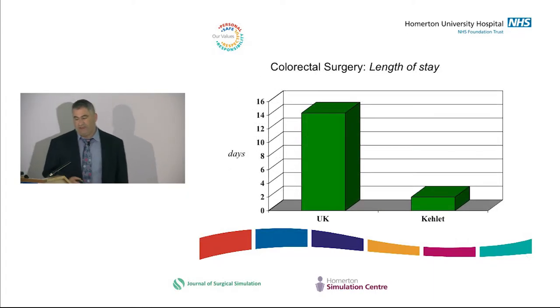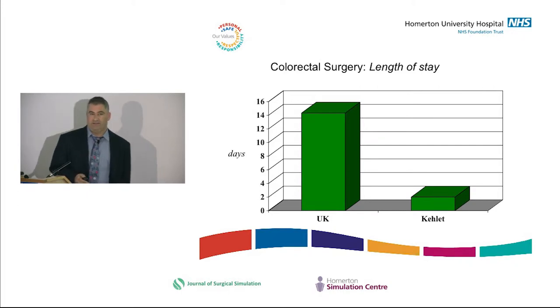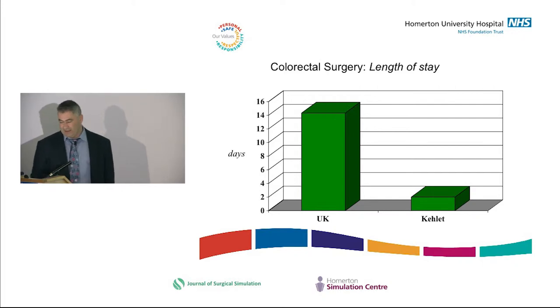What prompted it was data from Henrik Kellett in Denmark, which basically said he could do in two days what was taking us two to three weeks. At the Whittington, when we started the colorectal enhanced recovery pathway, the mean length of stay was 21 days after colorectal surgery. It was Robin Kennedy, who was at St. Mark's, who brought this to the UK government and said we should be doing the same. They agreed and set up a team to introduce it.